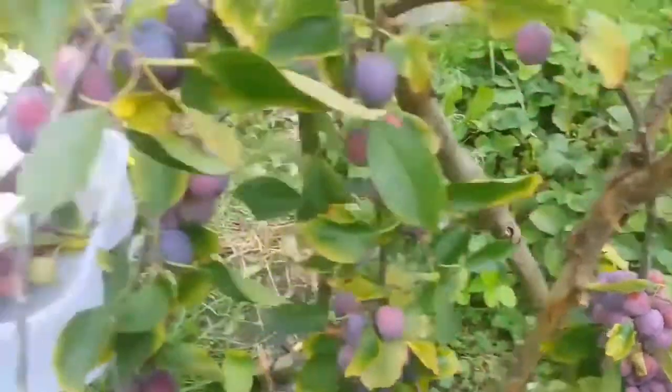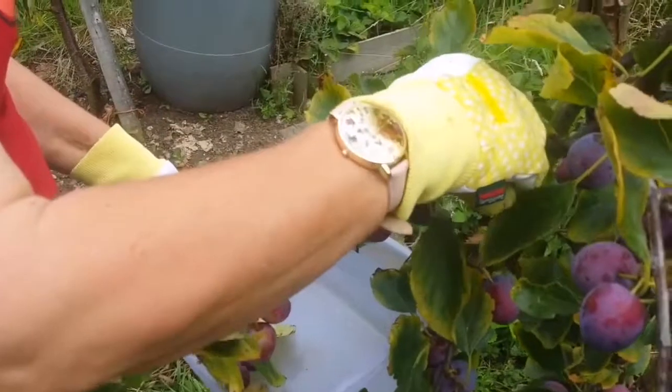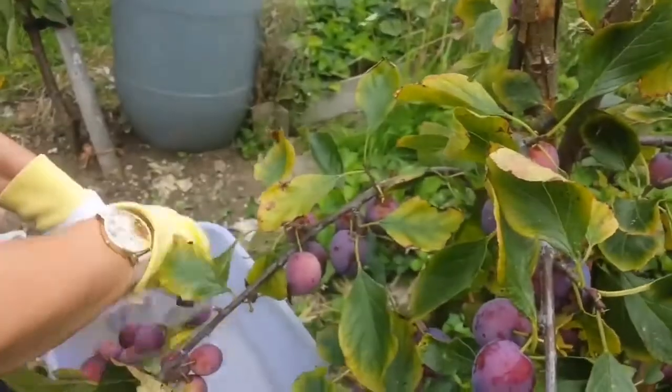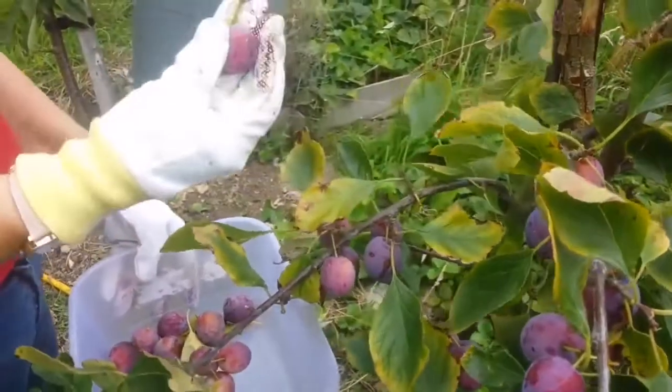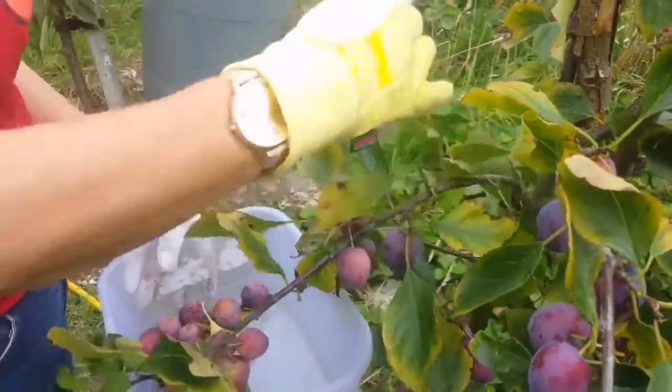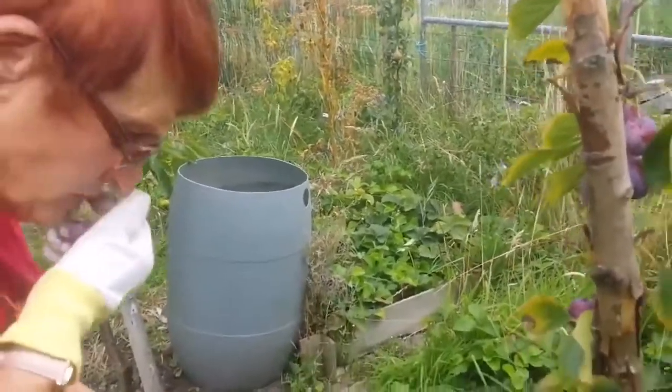I'm going to leave the little ones to fill up a bit more. Just pick the riper ones. I'm picking the riper ones. They feel lovely and soft. Do you want to taste one of them? Mmm! They're lovely.